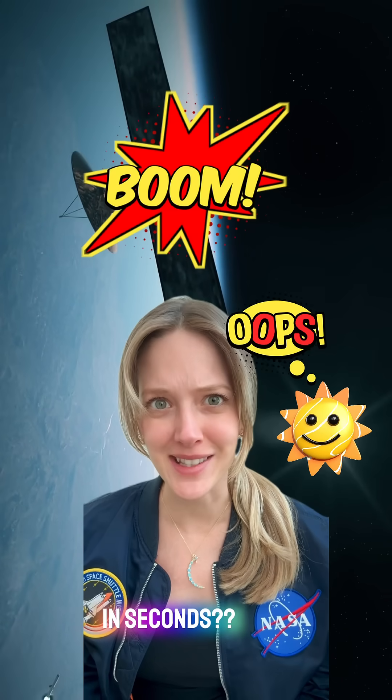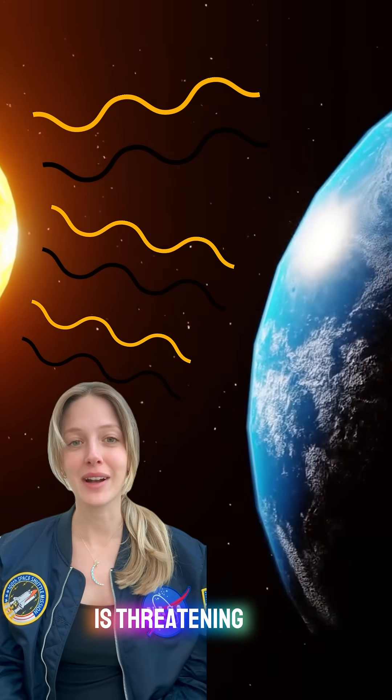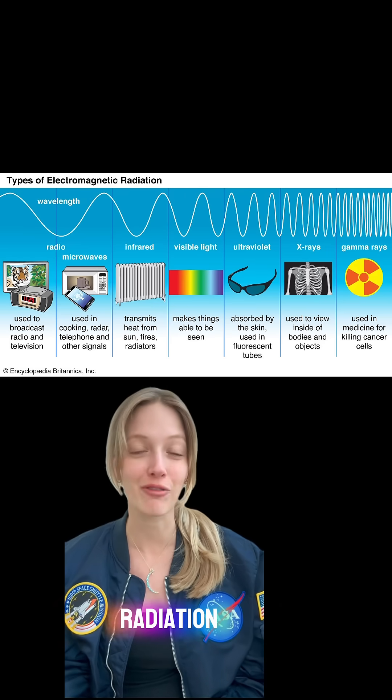What if the sun could destroy our satellites in seconds? Solar radiation is threatening the technology we rely on every day. Solar radiation is the energy emitted by the sun, mainly in the form of electromagnetic radiation.